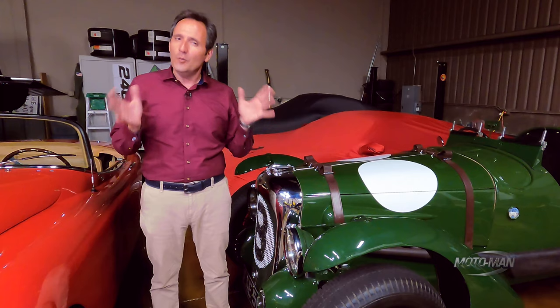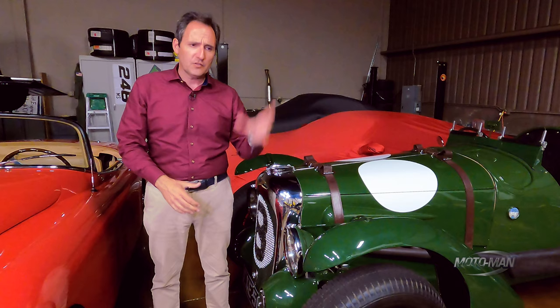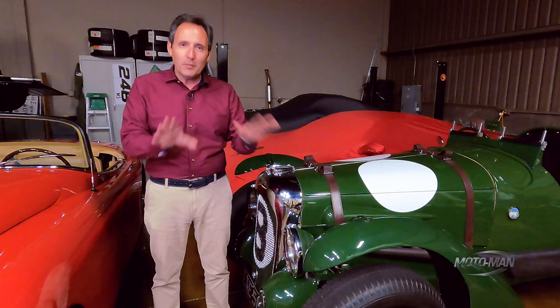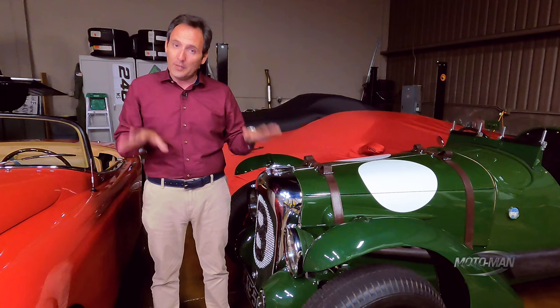Now that we've opened the door to an option C, what exactly is today's option C? Well, it's a Huracan — they call it an STO, Super Trofeo Omologato. The idea is a track car for the street. That does sound very strange, but it is based on something we've already driven — that Huracan rear-wheel drive that was a convertible.